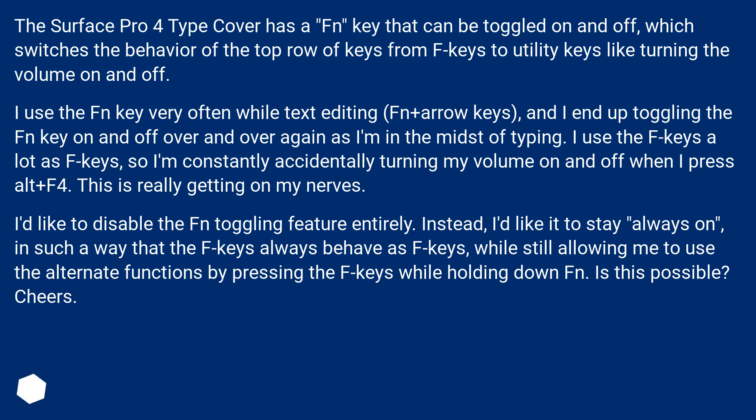Instead, I'd like it to stay always on, in such a way that the F keys always behave as F keys, while still allowing me to use the alternate functions by pressing the F keys while holding down Fn. Is this possible? Cheers!